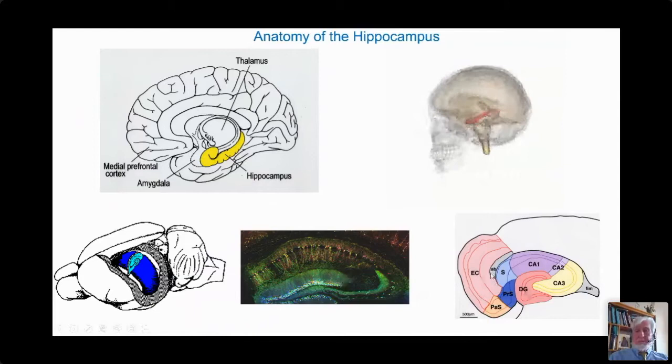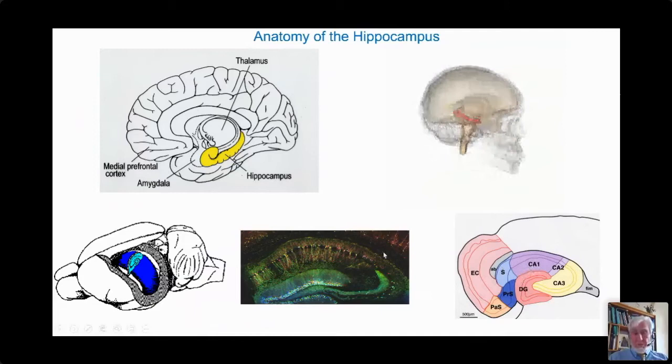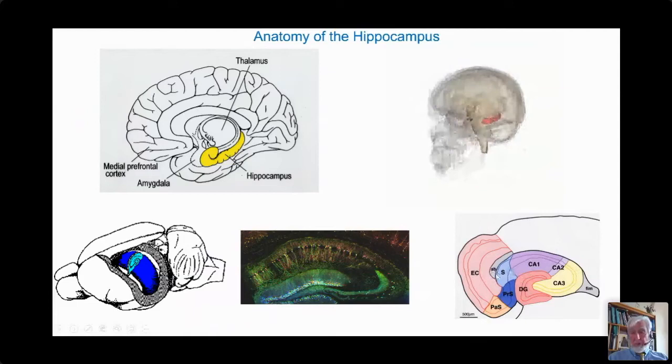We schematize the cross-section of the hippocampus and break it up into parts such as the CA1 fields, other CA fields, and ancillary parts equally important for navigation: the subiculum shown in the middle, and the entorhinal cortex, which the Mosers are justly famous for unraveling.